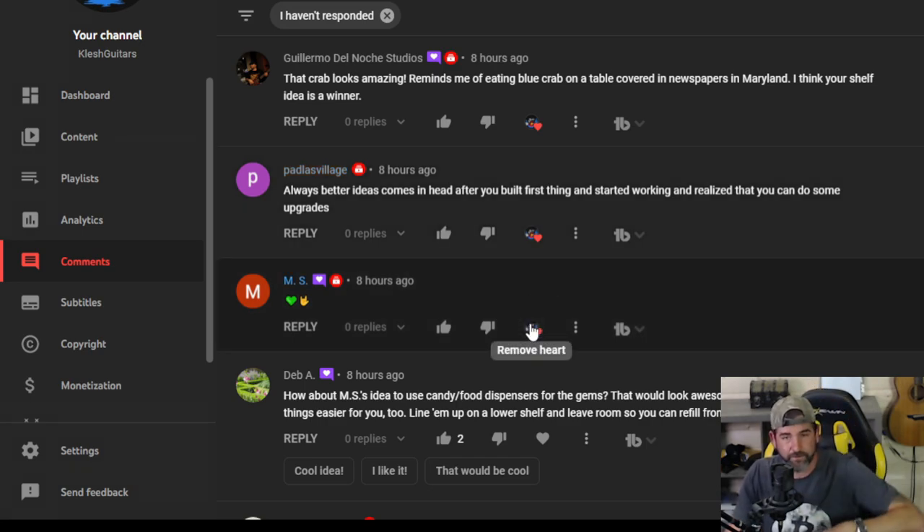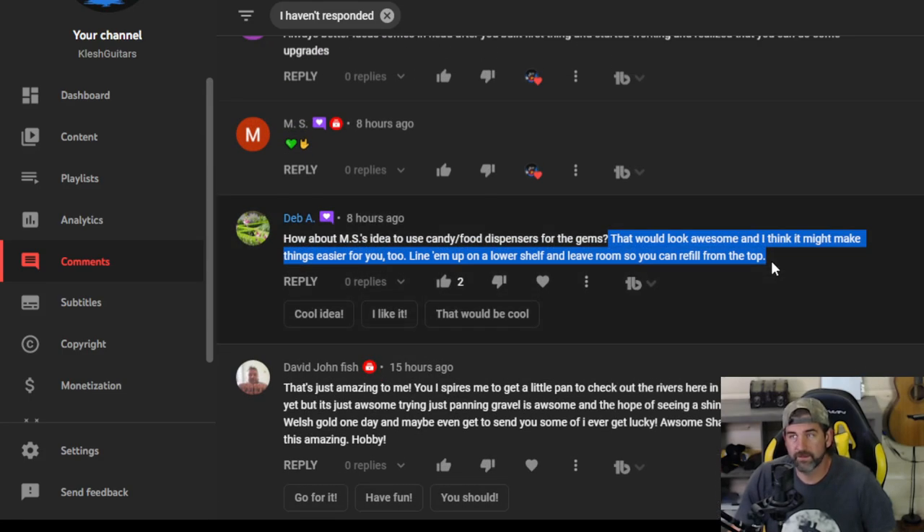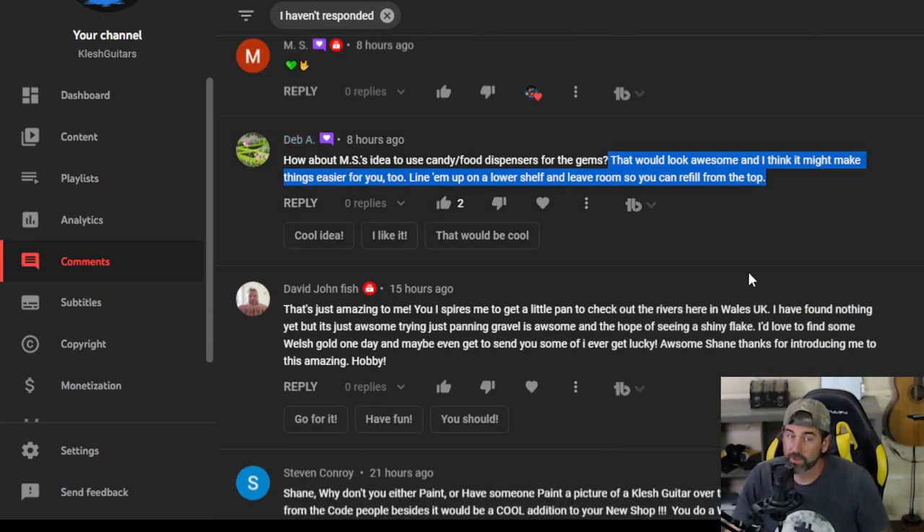Welcome back MS from Norway. Deb A — how about MS's idea to use candy food dispensers for the gems? That would be pretty awesome, and it would make things easier to line them up on a lower shelf and leave room so you could refill from the top. MS on Patreon sent me a picture — it's not the candy dispensers you put a quarter in and turn. It's those plastic bins you see at like Whole Foods — nuts or grains in them. That would look pretty good, but I think we got the solution today.